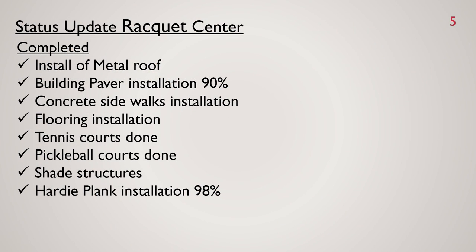We're at the final stretch at the Racquet Center. A lot of things have been completed: the metal roof install, building paver installation is almost 90 percent done, concrete sidewalks, floor installation, tennis courts, pickleball courts, shaded sail structures are completed, and the hardy plank is 98 percent complete.